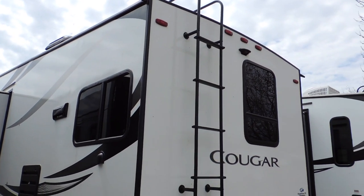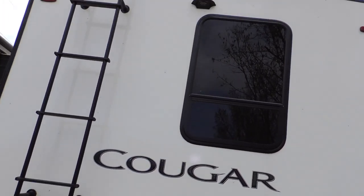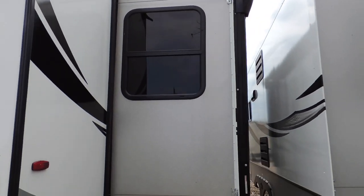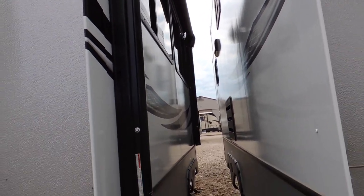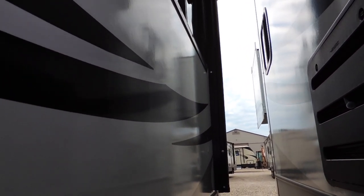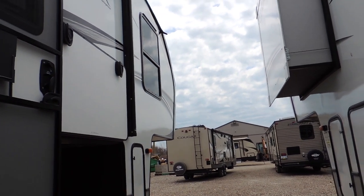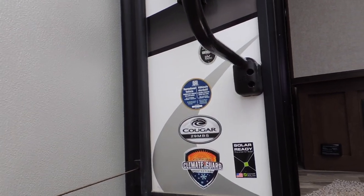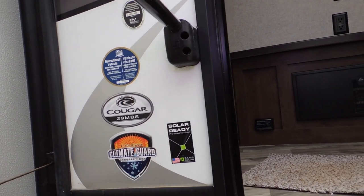The rear ladder provides rooftop access. It's also got a hitch and a backup camera. On this side we have our big slide-out — the dinette and entertainment side slide-out — all fiberglass finished, easy to clean, aluminum frame, lightweight and durable, all with a three-year Keystone standard structural warranty. This Cougar is the 29 MBS with Climate Guard and solar-ready wiring.